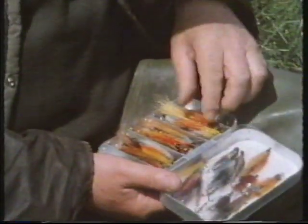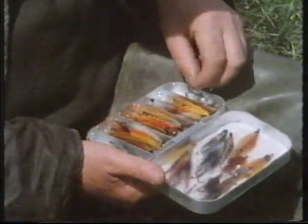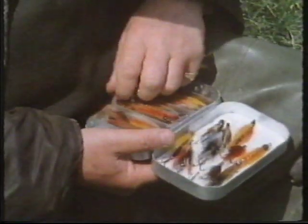Tube flies are for practical purposes only used in heavy water salmon fishing. The dressing is tied on a length of tubing, usually plastic but sometimes metal, which is free to slide up and down the line when a fish strikes.